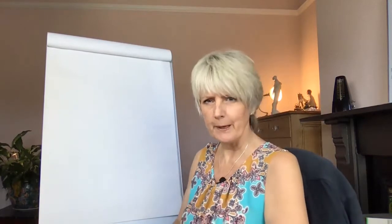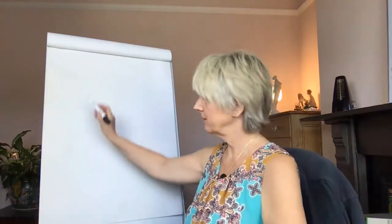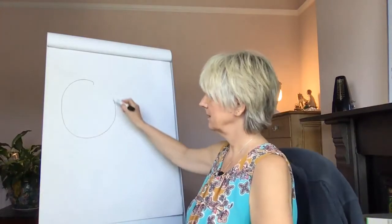What I have for you is a model — a way of describing the brain that I learned many years ago from a really cool educational psychologist. And this is what she taught me. Imagine this is your brain. Clearly it's not your brain, but just imagine.